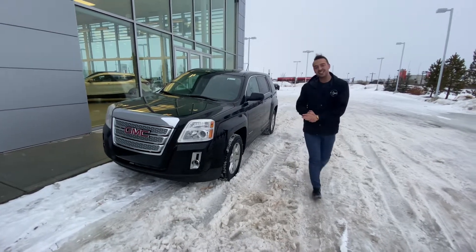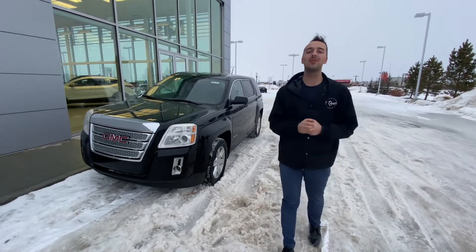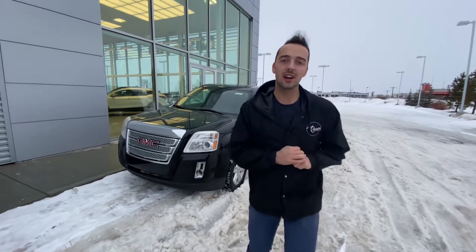Hello, Austin here with LA Nissan. I'm just going to step in front of the camera so you know exactly who's working for you here at our store.